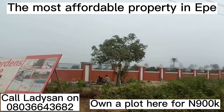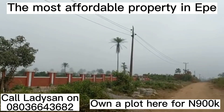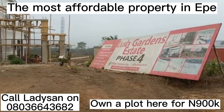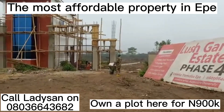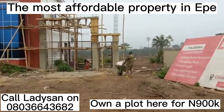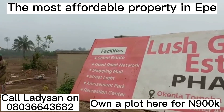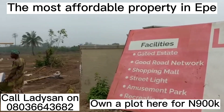Look at what we have here. This estate already has electricity. It is buy-and-build, and the perimeter fencing is about 60% completed. Lush Gardens Estate Phase 4 — look at the facilities we have in this estate.